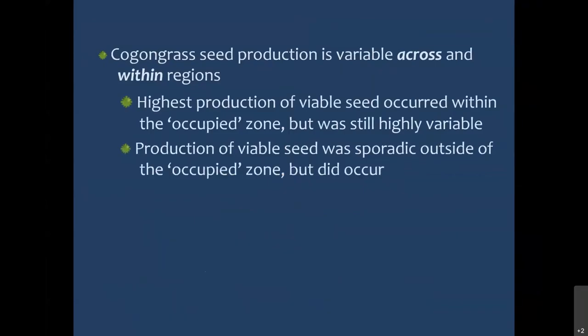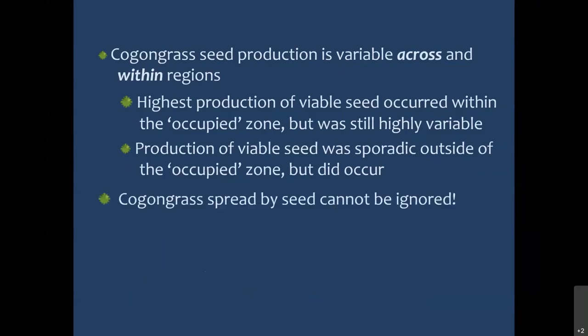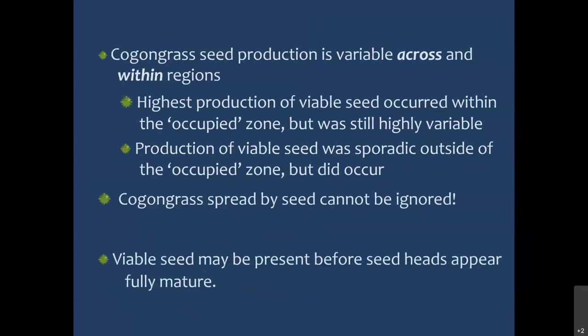In summary for seed production: Cogongrass seed production is variable across and within regions. Based on research I did, the highest production of viable seed occurred within the occupied zone — down in South Alabama where Cogongrass is everywhere. But even within that area, seed production was still highly variable — some populations produced a lot, others hardly any. Seed production from populations at the edge of the range was sporadic but did occur occasionally. Bottom line: spread by seed cannot be ignored. Seeds may be present before the seed heads appear fully mature — before the seed head is shattering in the wind, you may already have mature seeds.